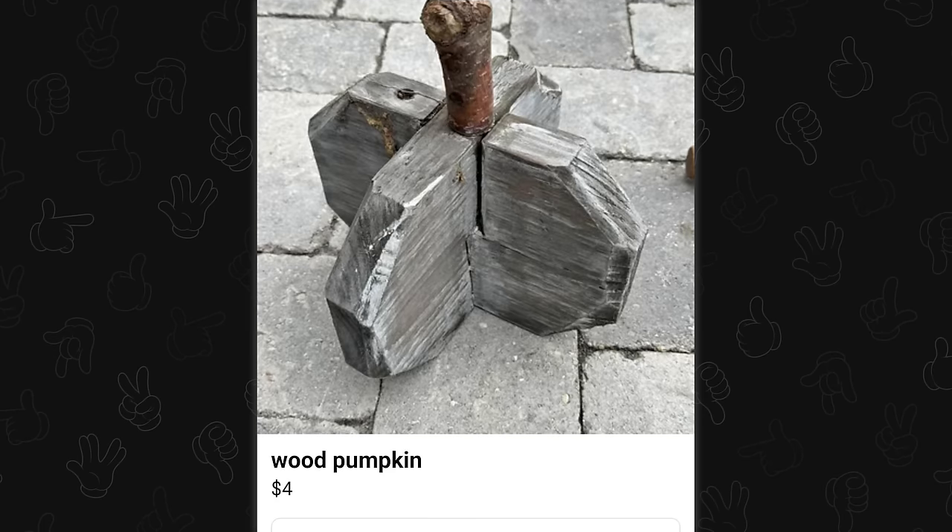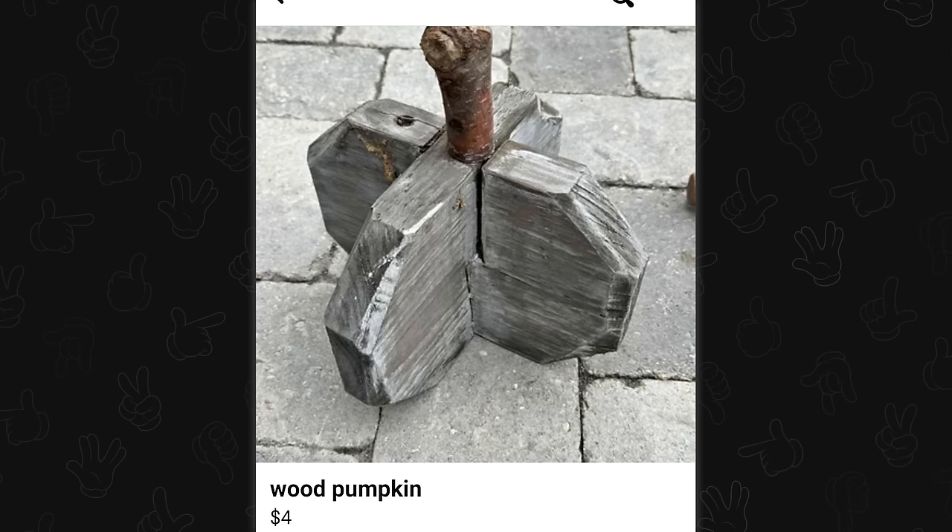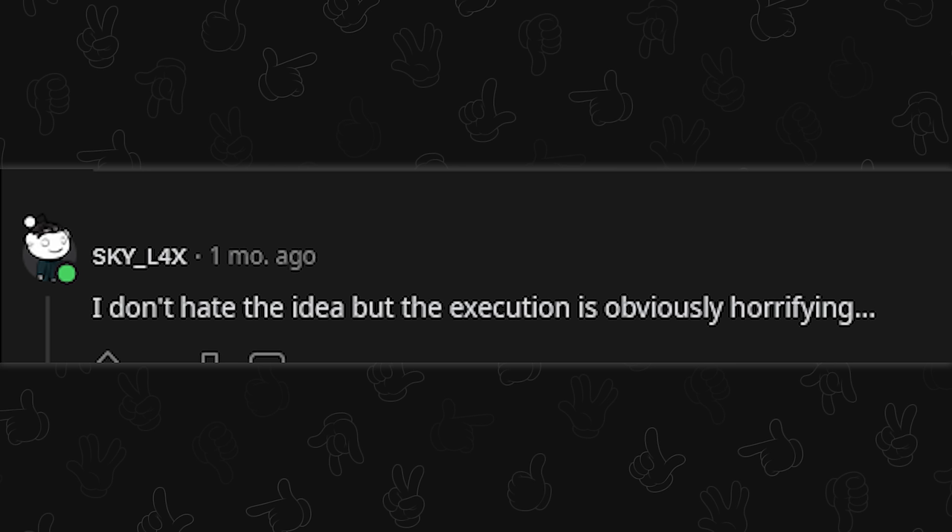Quad hammer! Oh, it's a wood pumpkin. I like quad hammer better. Hello, is this still available? Is this available in three dimensions? I don't hate the idea, but the execution is obviously horrifying.